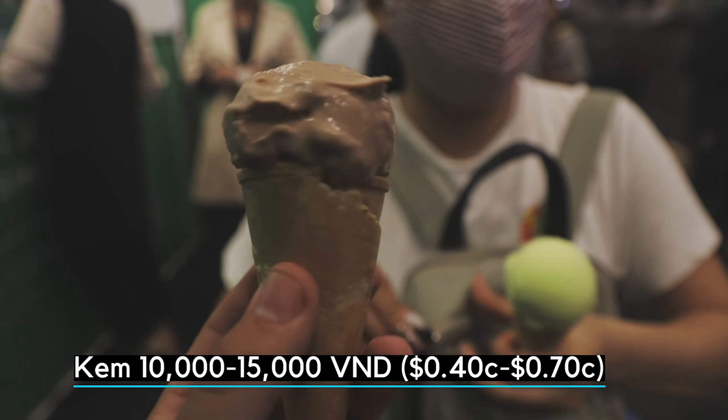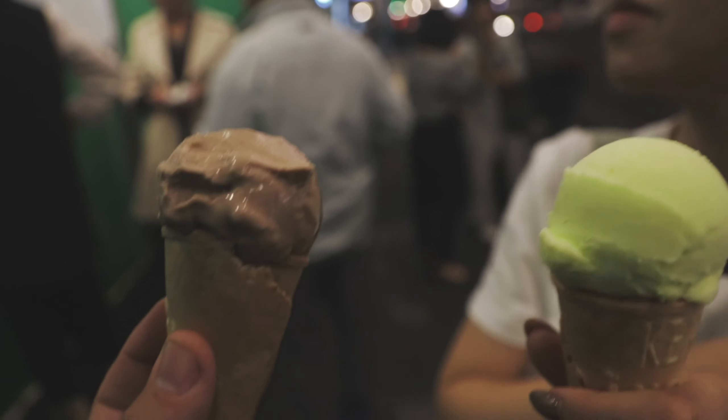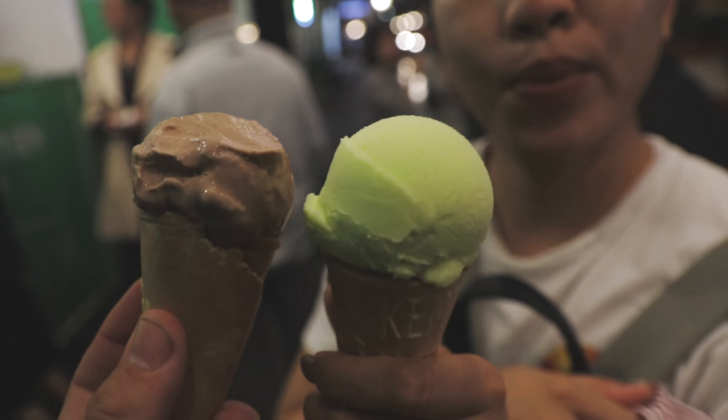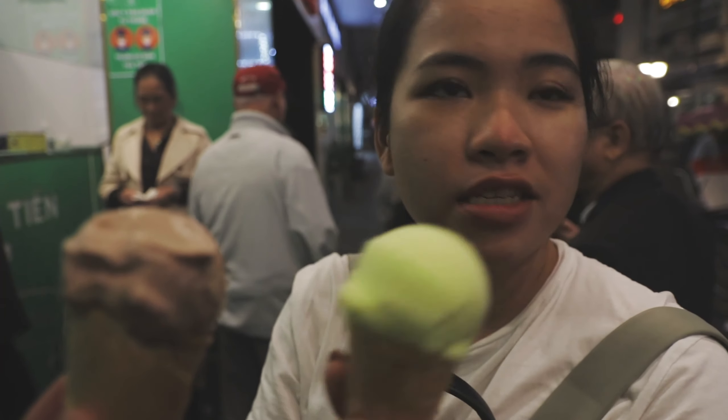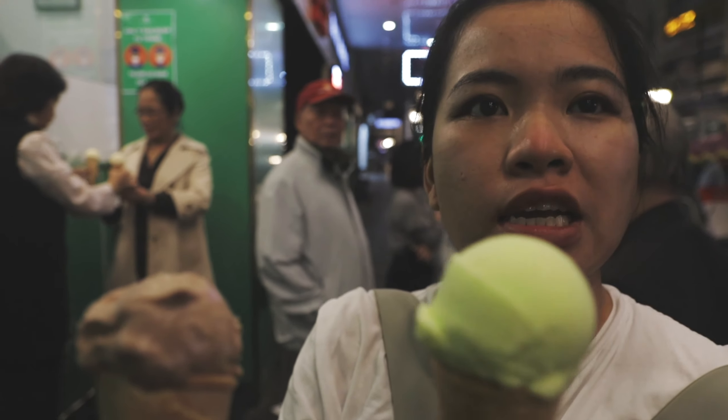The famous Hanoi ice cream, Tràng Tiền. What do you call this? Rice flake ice cream. That's the specialty of Hanoi, and especially popular in autumn.